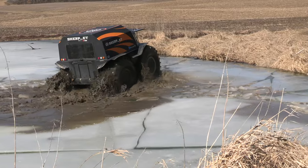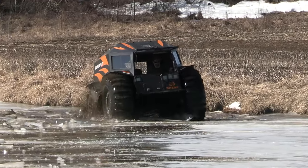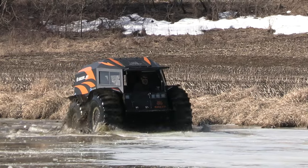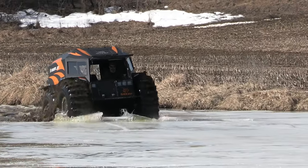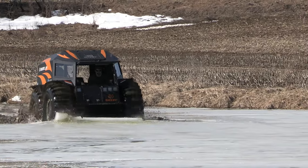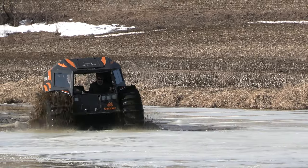There were a couple of times throughout the day that I thought I might be able to actually pop up onto the ice, but it just wouldn't hold us. The Sherp can actually go on about the same ice as a person can walk on, maybe even less when those tires are especially deflated a little bit.